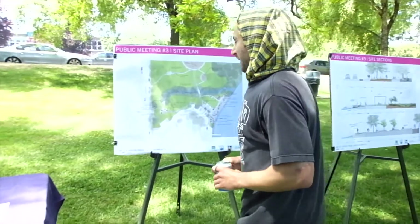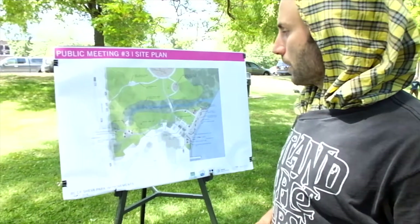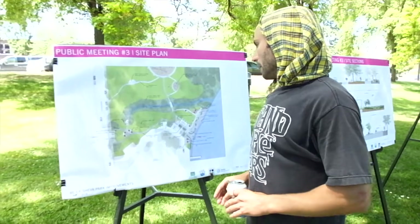This is the culmination, as you know, of two community meetings we had previous to this one. This is the third and final community meeting for the final schematic design for Beersheba Park improvements.